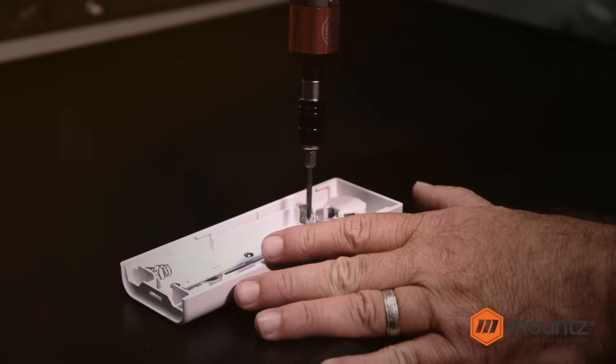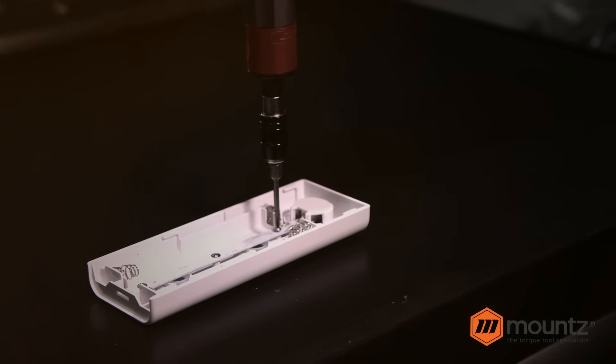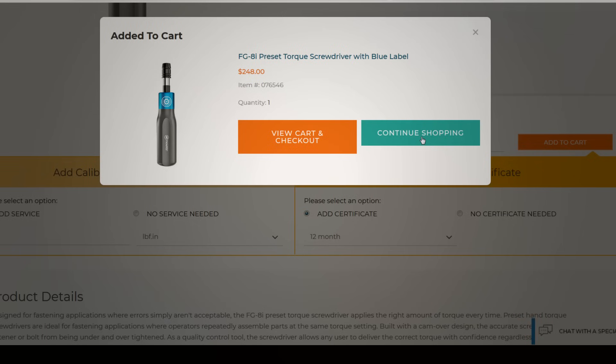These are truly the most advanced hand drivers in the world. So get used to your operators saying, 'Hand me the mounts!' Buy at mountstorque.com through your local mounts pro or your favorite reseller.